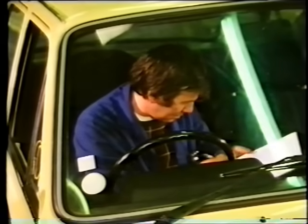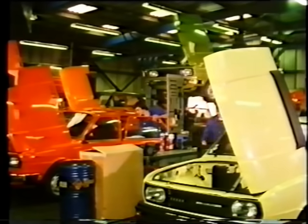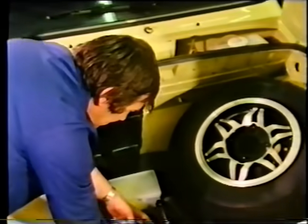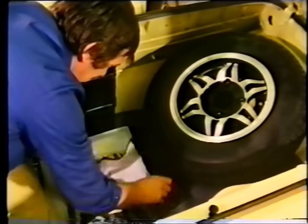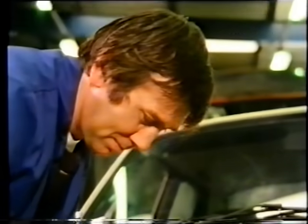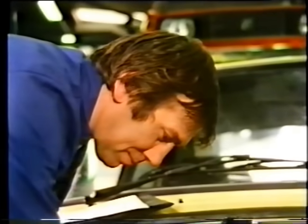Every car has a checklist, and all items are methodically gone over — even the contents of the tool kit, which you don't often get these days. Nor a comprehensive kit of spare bulbs and fuses for the electrical system. It's all checked off against that particular car's number.